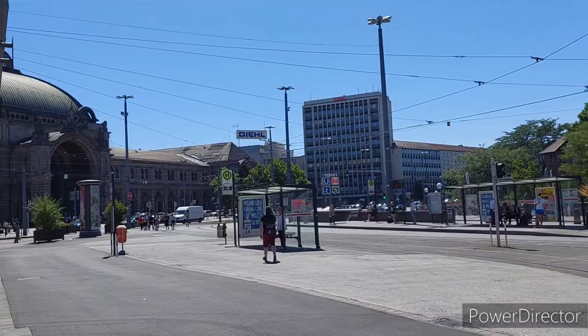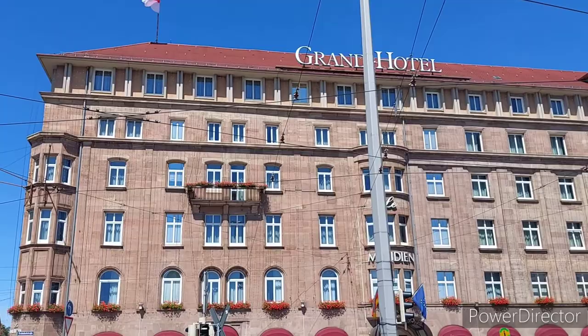Anyways, we have arrived at our hotel in Nuremberg, the Meridian Grand Hotel.